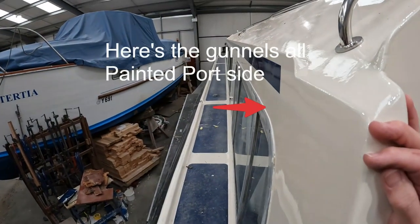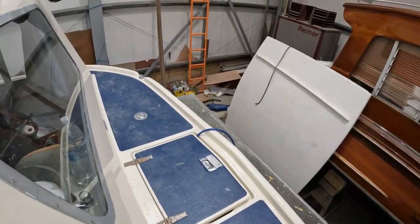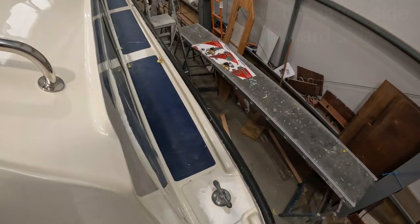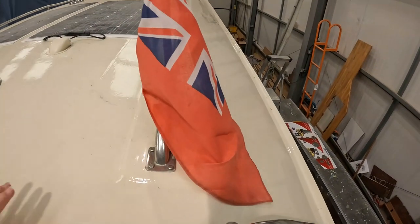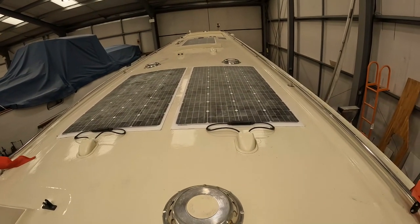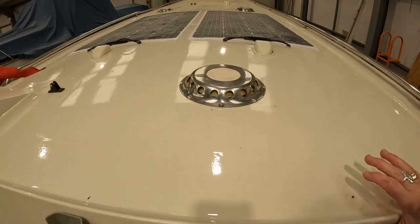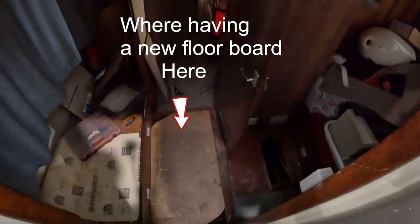Let's have a look at the other side — down the other side. Let's go in and have a look and see what they've done. There's a new drawer board there.